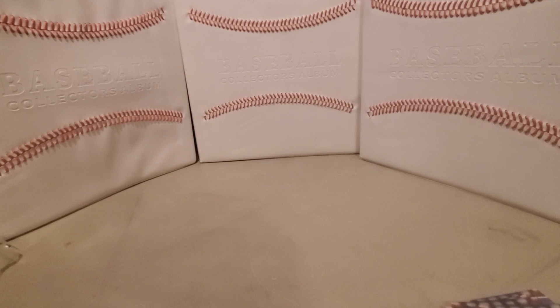That's our series of 2021 Sage Premier Draft. This is the retail box. I'm going to open up a hobby box a little later, but thanks for watching. Hit like, subscribe, and see you next video.